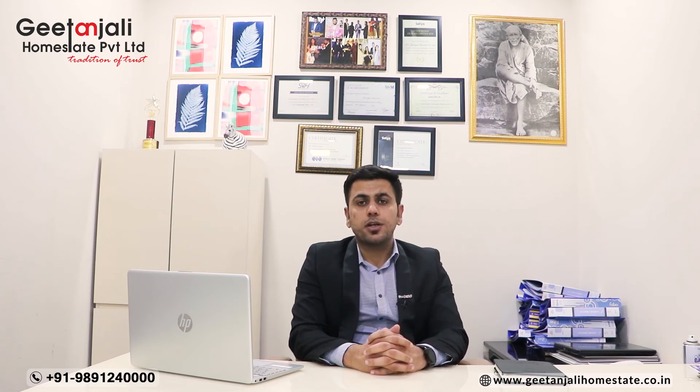So the project is also good. You can get a very good investment and a very good return out of it. For more information, you can call us on the number on your screen or you can go to our website as well. Thank you.